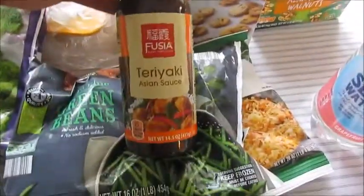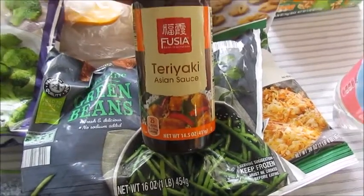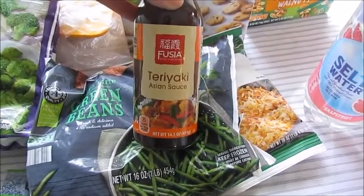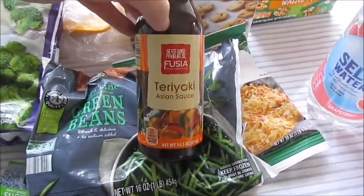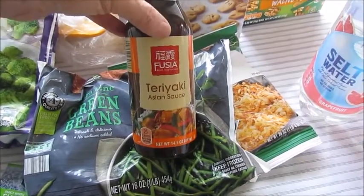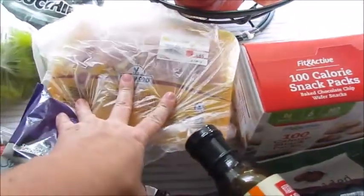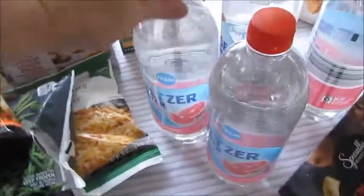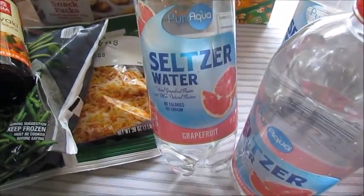This Fusia Teriyaki Asian sauce — if you like teriyaki, this is really, really good. Their General Tso's marinade sauce is really good too, but this has been my favorite. I've been using it for about two months. I'll just dump two packs of chicken in one bottle and air fry it — it's on point.